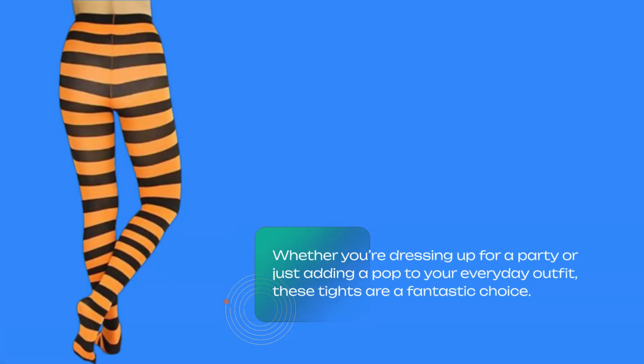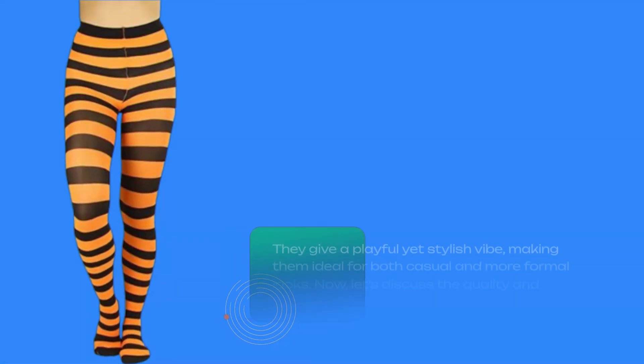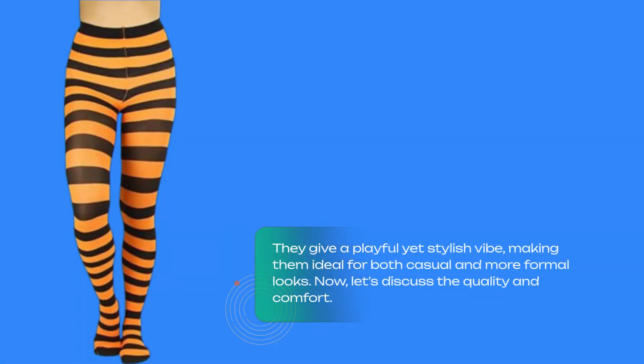Whether you're dressing up for a party or just adding a pop to your everyday outfit, these tights are a fantastic choice. They give a playful yet stylish vibe, making them ideal for both casual and more formal looks.